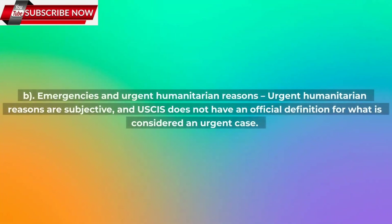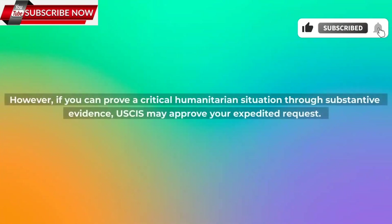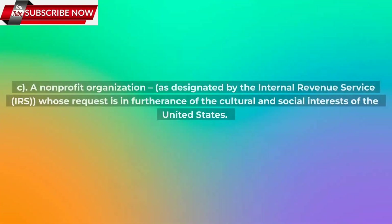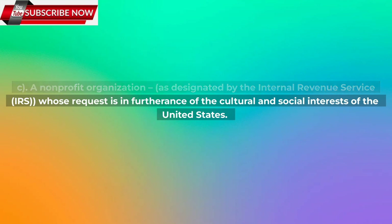b) Emergencies and urgent humanitarian reasons. Urgent humanitarian reasons are subjective, and USCIS does not have an official definition for what is considered an urgent case. However, if you can prove a critical humanitarian situation through substantive evidence, USCIS may approve your expedited request. Examples could include an outbreak of war, critical illness, or a dire financial situation. c) A non-profit organization, as designated by the Internal Revenue Service (IRS), whose request is in furtherance of the cultural and social interests of the United States.